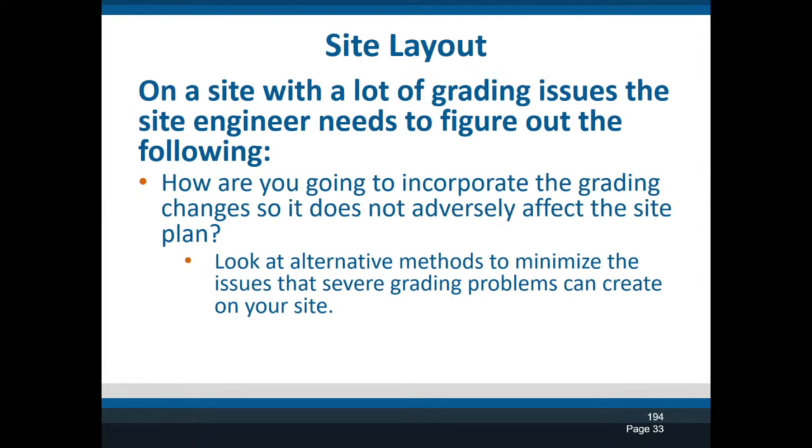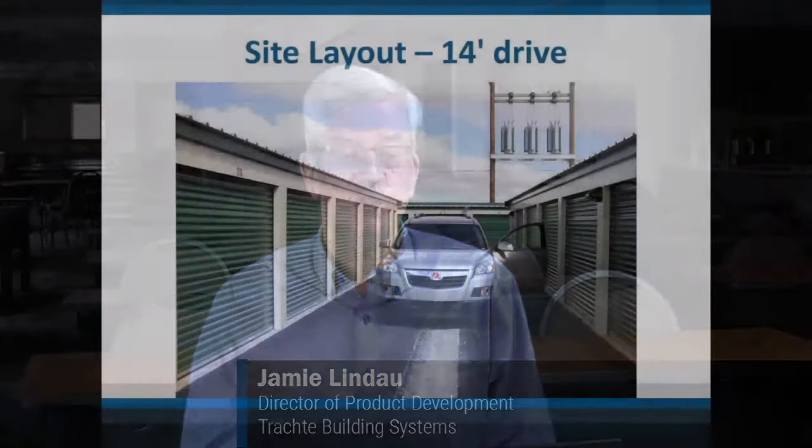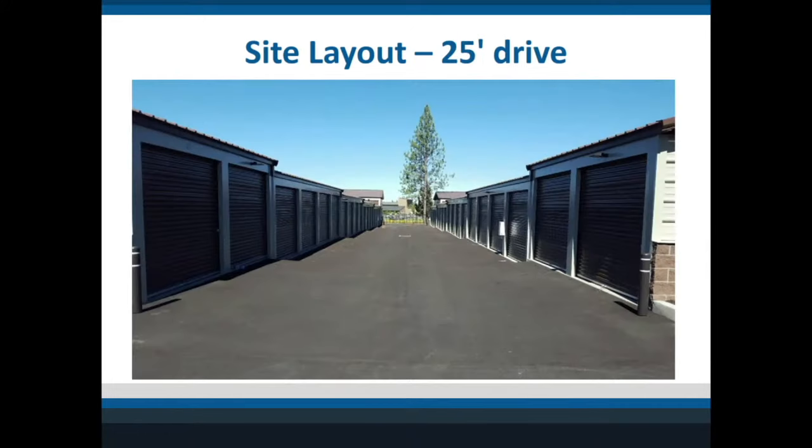First, let's talk about what kind of driveway to build. Code allows you to have 20-foot driveways, but a lot of people go a little wider — 23 to 25 feet. My normal is 25 feet, and at the ends of buildings I suggest 30 feet; if you're in snow country, 35 feet. You also need to consider whether trucks can get into the property. A lot of people moving with a van line will want to get a big 55-foot truck through, and in about 70 percent of the projects we build, you can't do that. You could do a one-way drive — here's an example of a 14-foot one — but it's not as desirable.